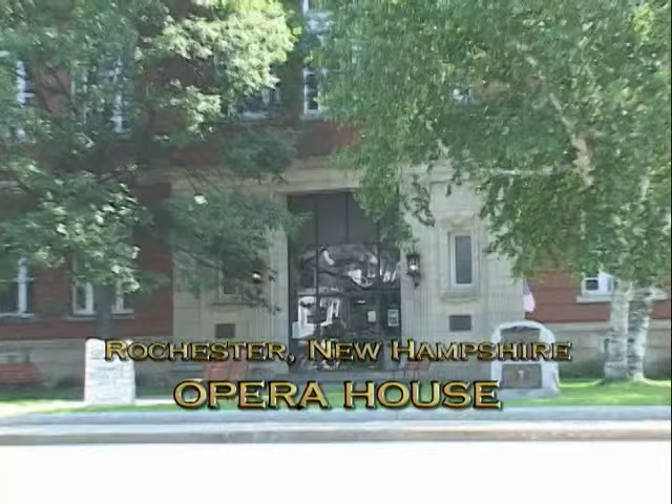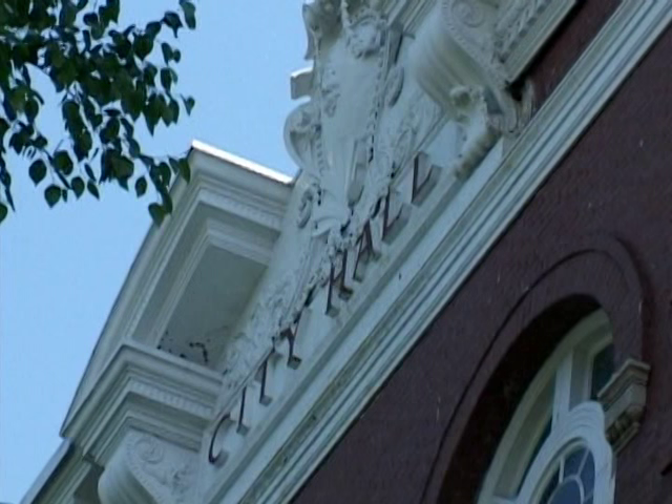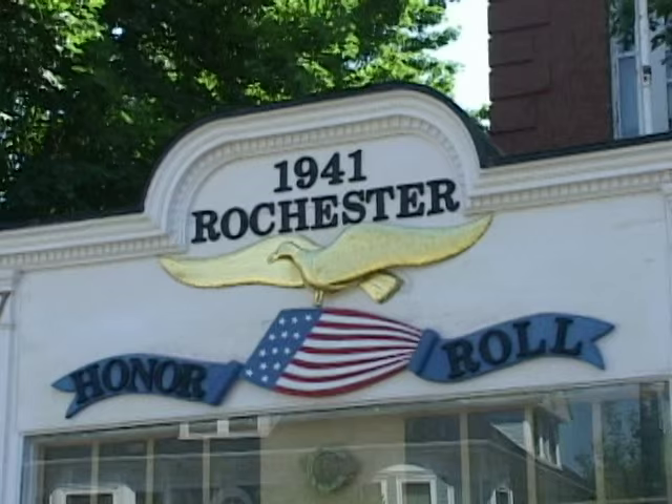The exterior of the City Hall of Rochester, New Hampshire does little to reveal the treasure to be found within: an intimate theater, and something even more remarkable, a movable floor system.